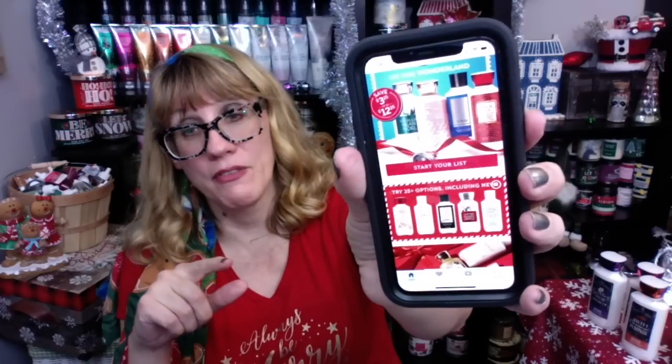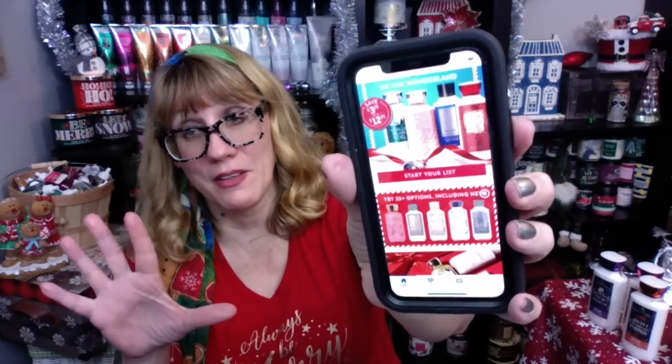It looks like it only includes this style of the body lotion. I don't see the swirl ones being advertised, because I think those are $16.50 — it says save $3.25 up to $12.25, so that would put you at a $15.50 price point. I don't know if this includes the aromatherapy. On the app they're only showing photos of the standard body lotions, so I'm not making any assumptions about that.